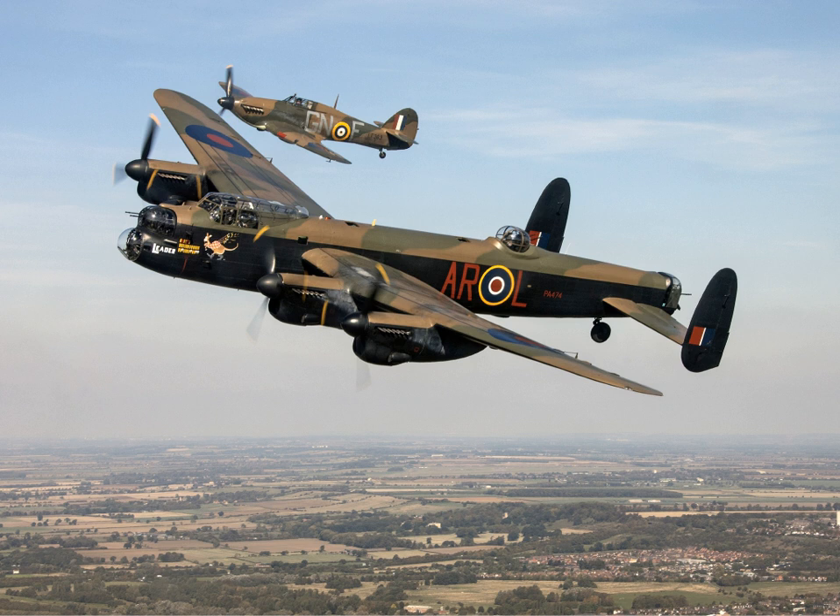The Lancaster was also produced overseas. During early 1942, it was decided that the bomber should be produced in Canada, where it was manufactured by Victory Aircraft in Malton, Ontario. Of later variants, only the Canadian-built Lancaster BX was produced in significant numbers. A total of 430 of this type were built, earlier examples differing little from their British-built predecessors, except for using Packard-built Merlin engines and American-style instruments and electrics.